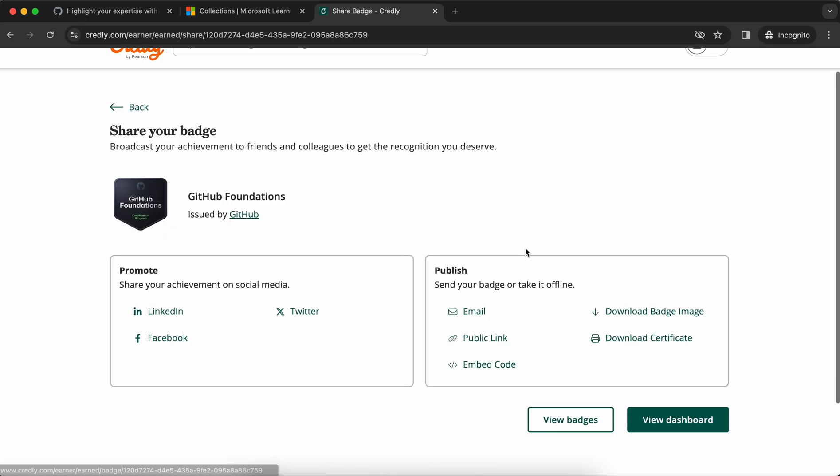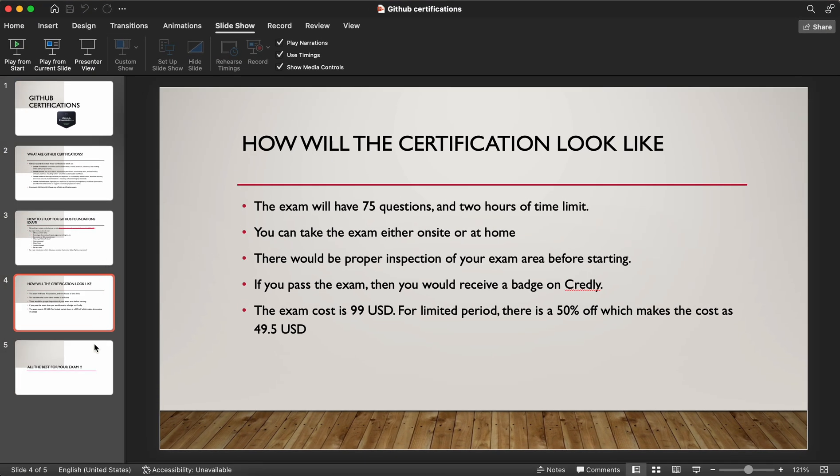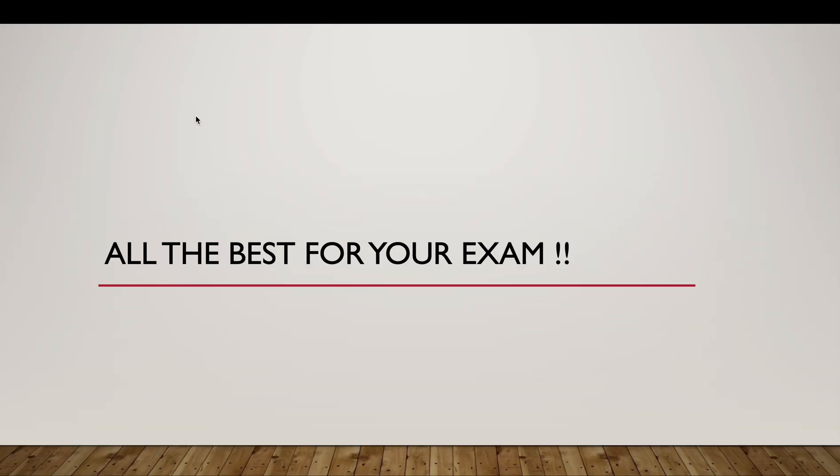You can click on Share, download the certification badge image, download the certificate, and share it on LinkedIn. All the best for your exam if you're going to take it. GitHub has released these cool exams to showcase your knowledge on GitHub specifically. Thanks everyone for watching — have a good day!